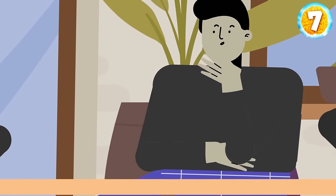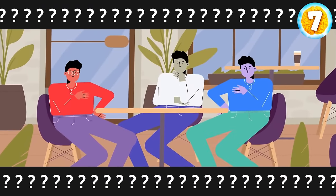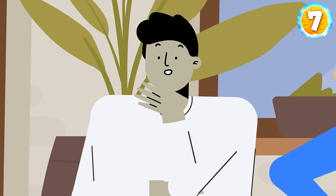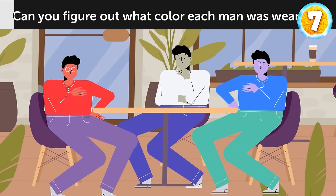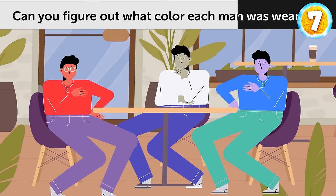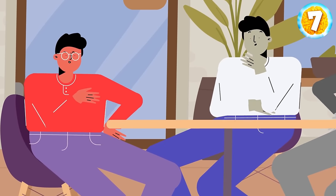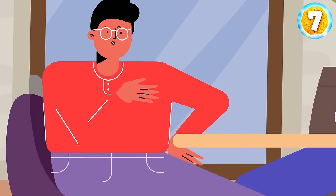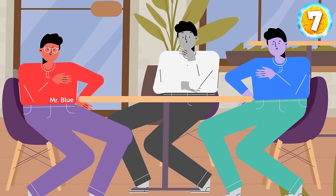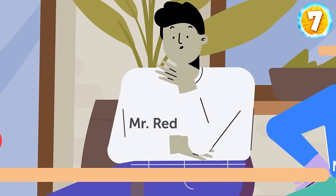One day, Mr. Blue, Mr. Red, and Mr. White met for dinner. When they took off their jackets, Mr. Blue drew everyone's attention to the fact that each of them was wearing a shirt whose color was different from their last name. The man in the white shirt looked surprised and agreed. Mr. Blue can be wearing only a white or red shirt, but a different man is wearing the white shirt, so Mr. Blue must be wearing a red shirt. Mr. White could be wearing a blue or a red shirt, but the red shirt is already taken by Mr. Blue. Therefore, Mr. White is wearing a blue shirt. That means Mr. Red is wearing a white shirt.